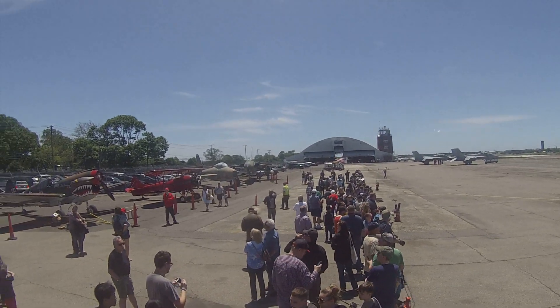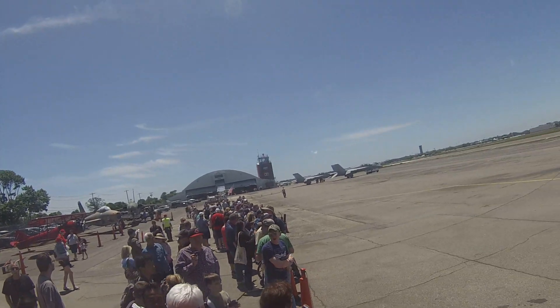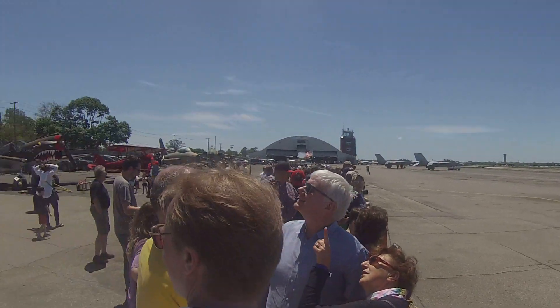Now they'll be making a circuit and landing right in front of us as well. I'll give you a heads up from the right, and as you look from the left, we have...